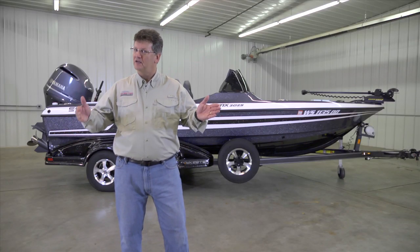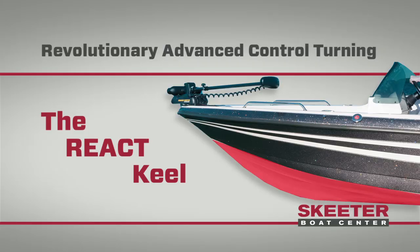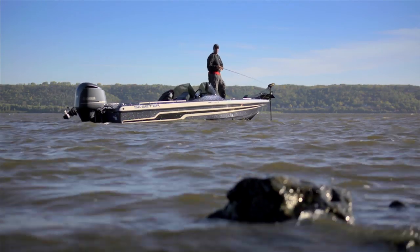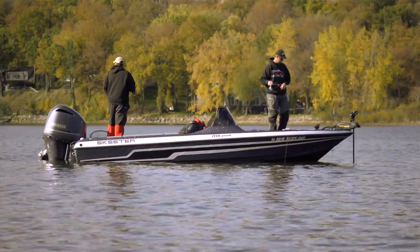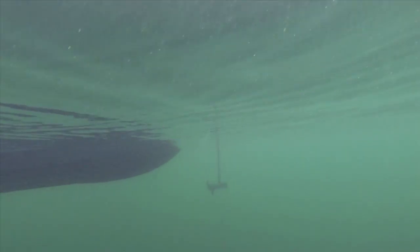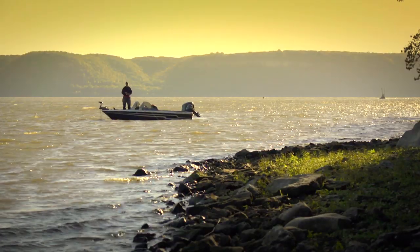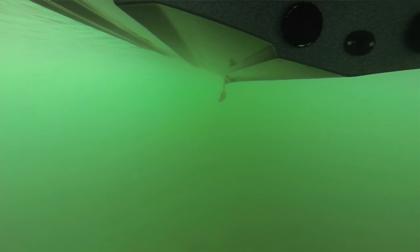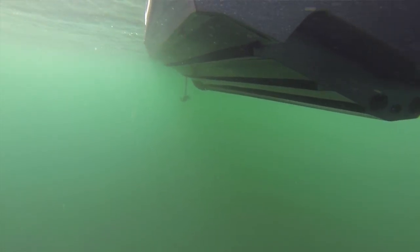Outstanding boat control is another strong attribute of the MX-2025, and it all starts with the React keel. The combination of the low profile design and the React keel allow you to spend more time concentrating on fishing and less time fighting with boat control. The React keel is an accentuated keel that keeps your boat glued to the water. Track brake lines with amazing precision with your bow mount or kicker, especially in windy conditions. Drift a reef with complete control — the MX-2025 does a perfect drift. The React keel knifes deep into the water to provide similar resistance to the motor's lower unit at the other end of the boat, providing a slower perpendicular drift with the wind.